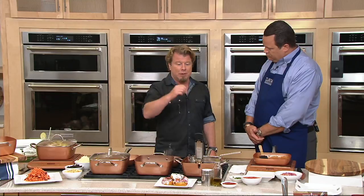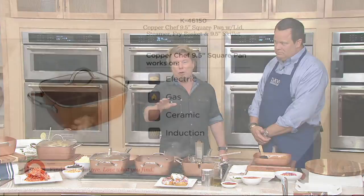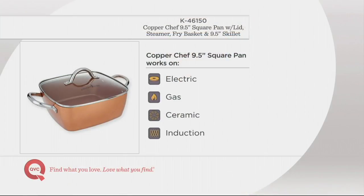What does induction-safe mean for you? You don't have to worry. Have a glass top? You can use it. Have an induction burner? You can use it. Have a barbecue? Absolutely. Broiler? Definitely. Gas? No problem. Every cook top you can use, we've got — electric, gas, ceramic, induction, barbecue, and broiler.